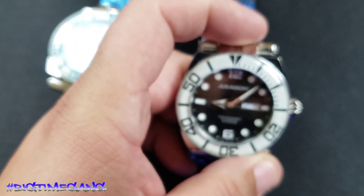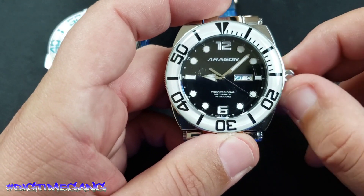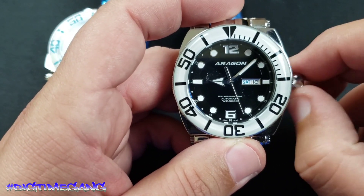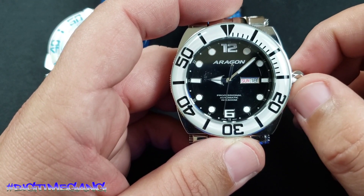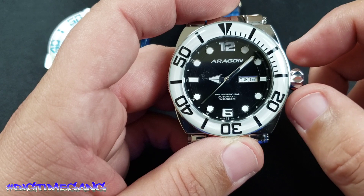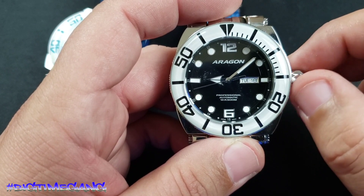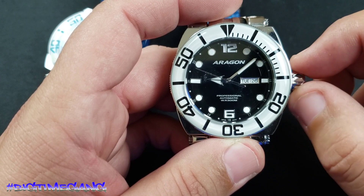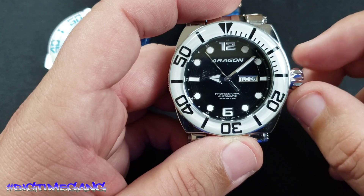But that's on your wrist anyway — you're not going to see the case back unless you're showing the watch like I am in a video. Screw-down crown, which is very important to all of us — glad it has that. First position out changes the day of the week. Today is Tuesday. The other way changes the date — and today is the 28th.